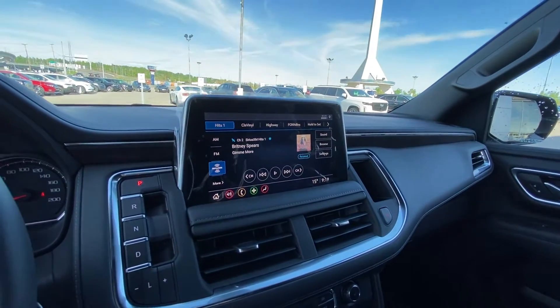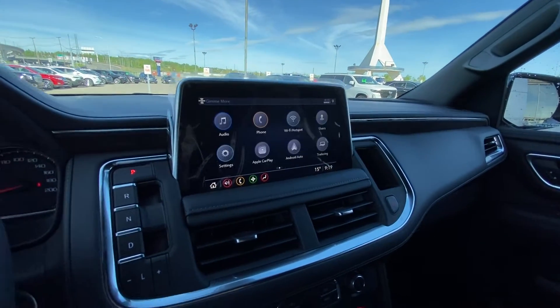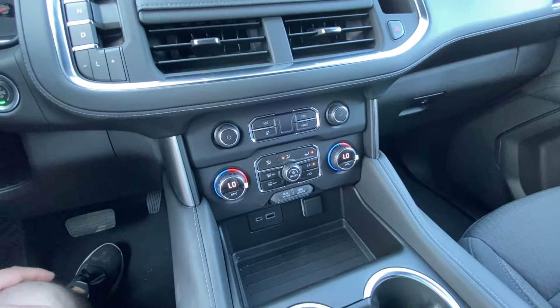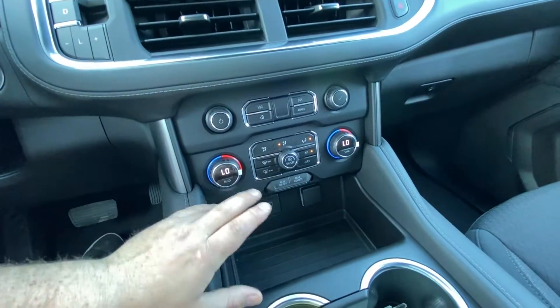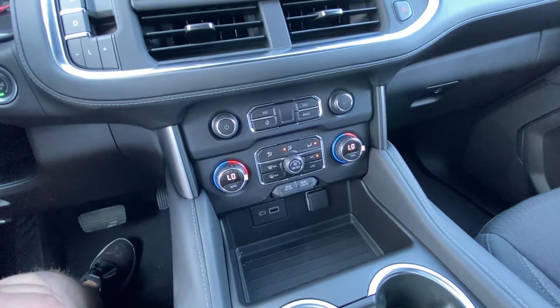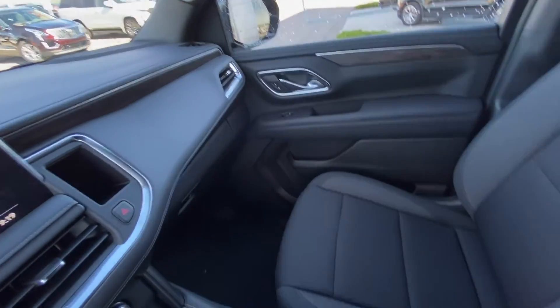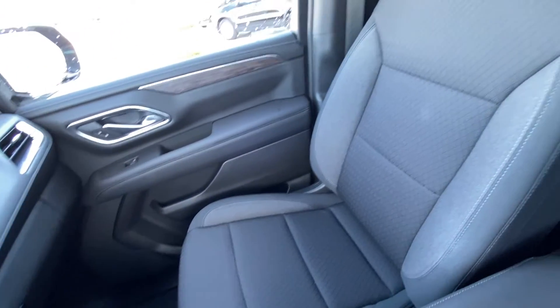We have over a 10-inch touchscreen up front with Apple CarPlay, Android Auto, and other nice features. Dual zone climate control with rear climate as well, giving you the tri-zone setup. We have the all black interior with a locking glove box and cloth seats up front.